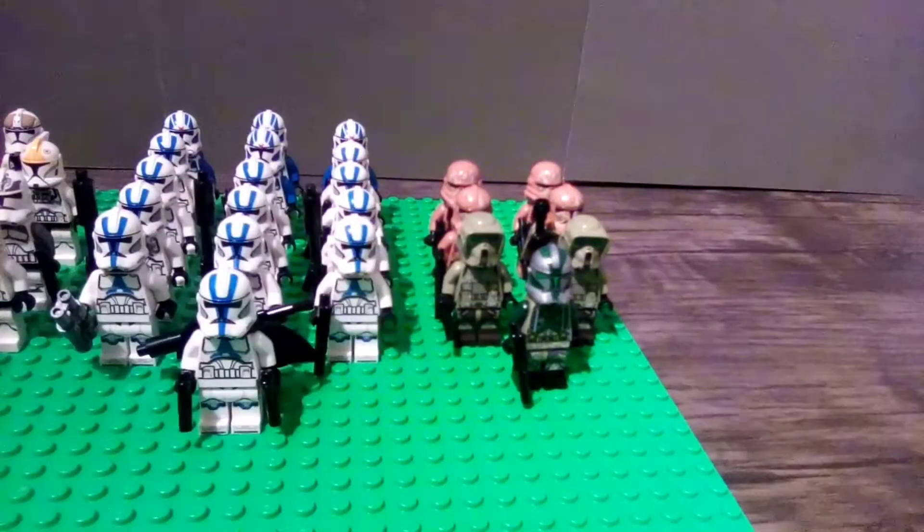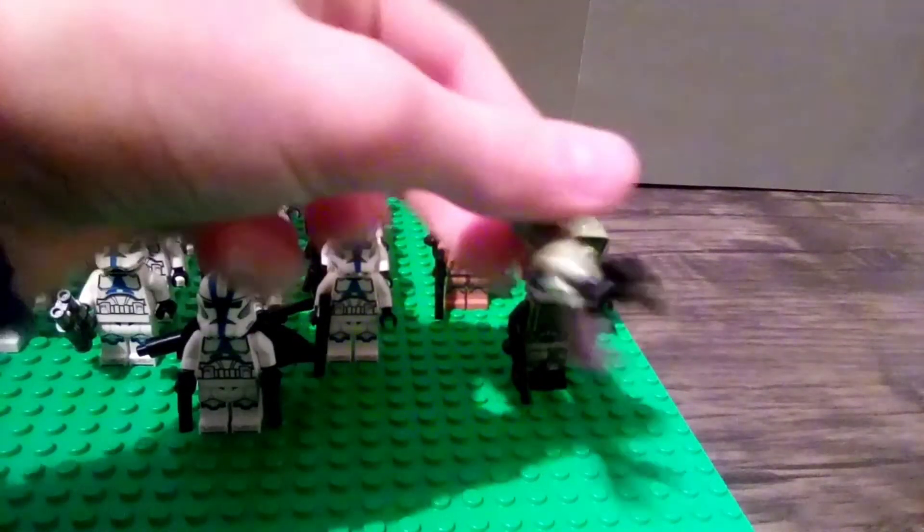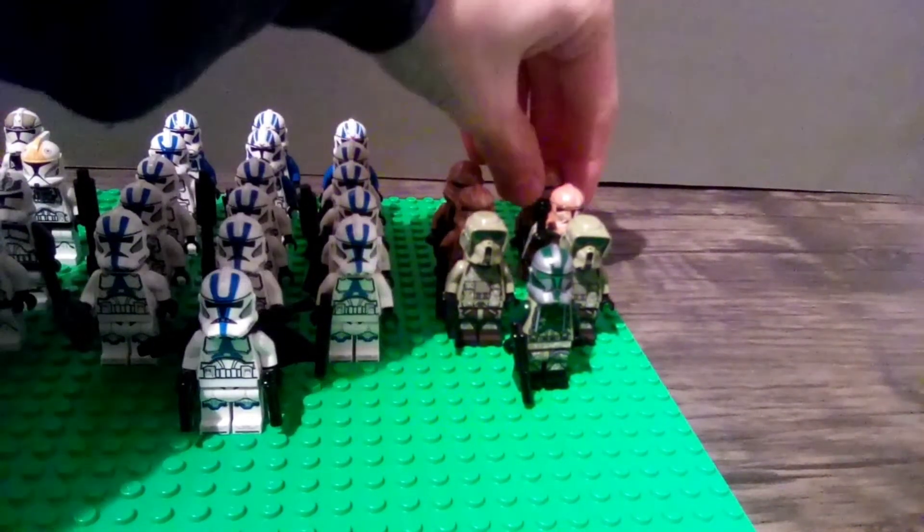Next up we have what I'd call the camo — the Geonosis and Kashyyyk troopers. We have Commander Gree leading them, and then two scout troopers carrying pistols. I haven't looked at the directions since I built the sets, so I'm not certain of the original weapon, but I think pistols should come with Geonosis scout troopers. I'm pretty sure that's what they use at least in the comics, since they're supposed to be lightly armed and mainly stealth.